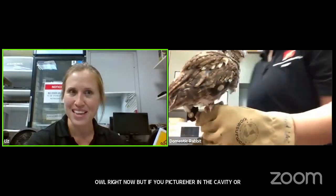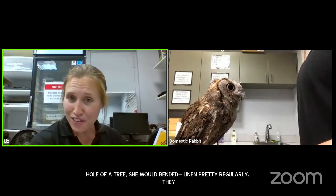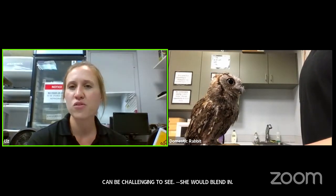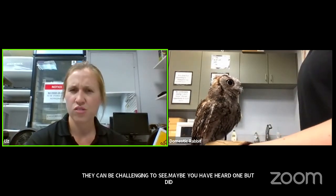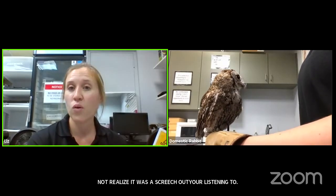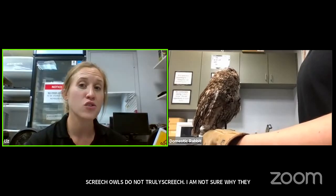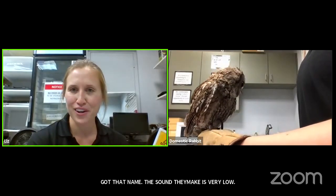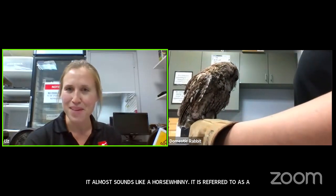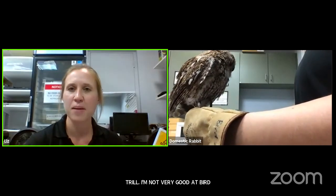Maybe you've heard an eastern screech owl without even realizing it. Screech owls don't truly screech — I'm not really sure why they got that name. The sound they make is very low, almost like a horse whinny; it's referred to as a trill. I'm not going to imitate it because I'm not very good at bird noises, and I don't think our screech owl will do it on command right now.